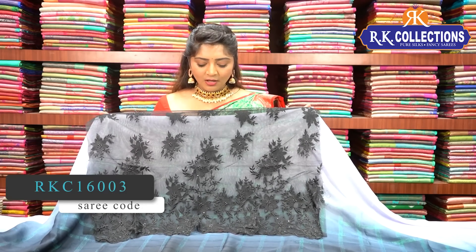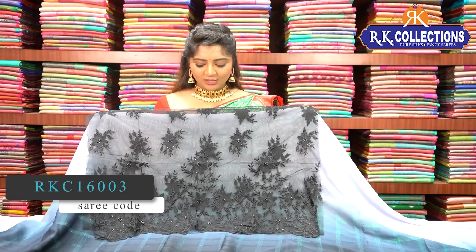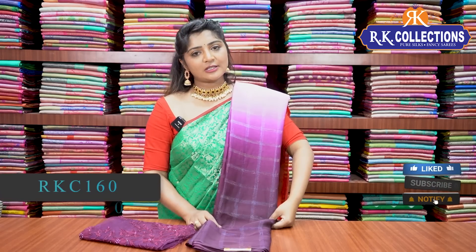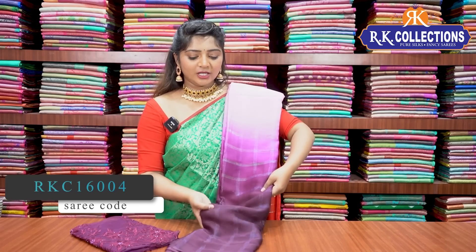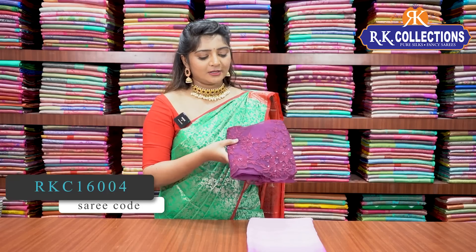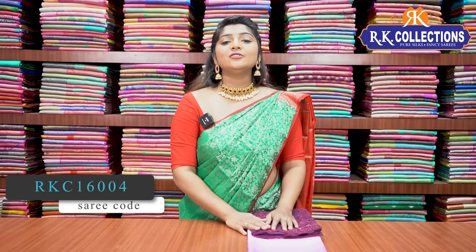We have a fancy blouse. If you buy a blouse piece separately, the price is different. This is a beautiful collection at 960 rupees wholesale price. The blouse has a black color combination with thread work design. We also have baby pink and magenta pink color combination — the saree is baby pink and I have a magenta pink blouse with self-thread work at 960 rupees.